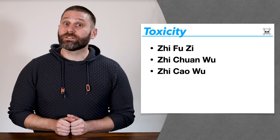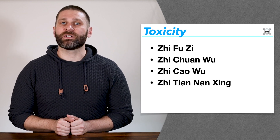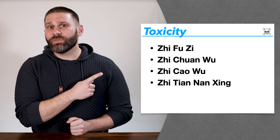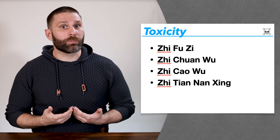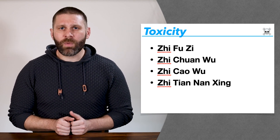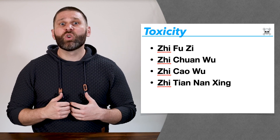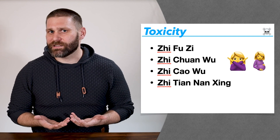In the transform phlegm category, we also have Zhi Tiannanxing, which is especially useful for treating wind phlegm. Notice that all of these herbs have 'Zhi' in the name, which means they've been processed or prepared. These herbs are toxic in the raw form, but we prepare or process them in certain ways to reduce their toxicity. But we still don't use them in cases of pregnancy.